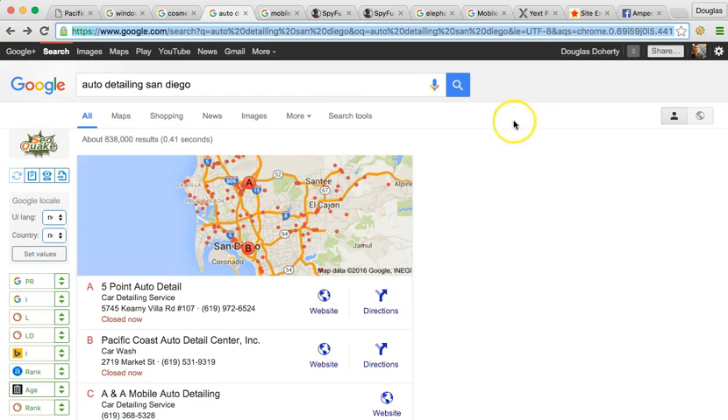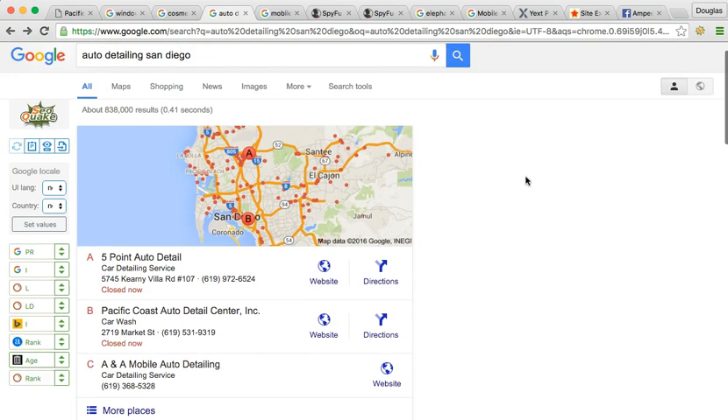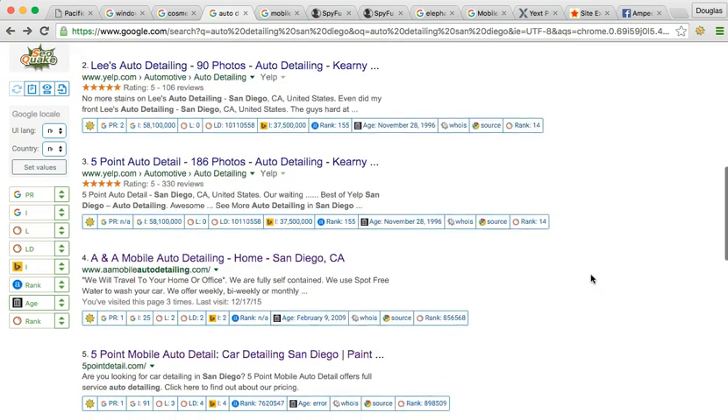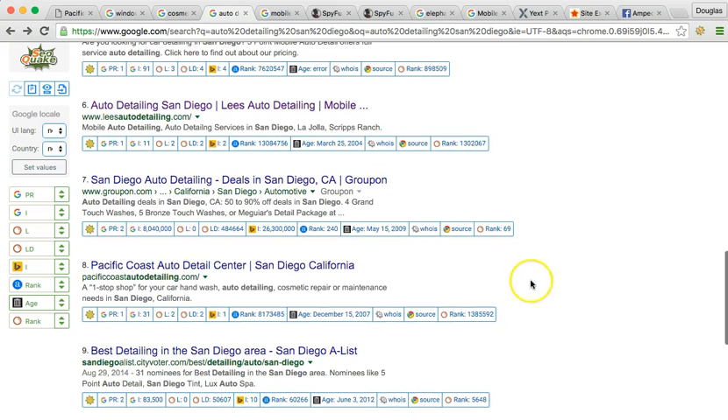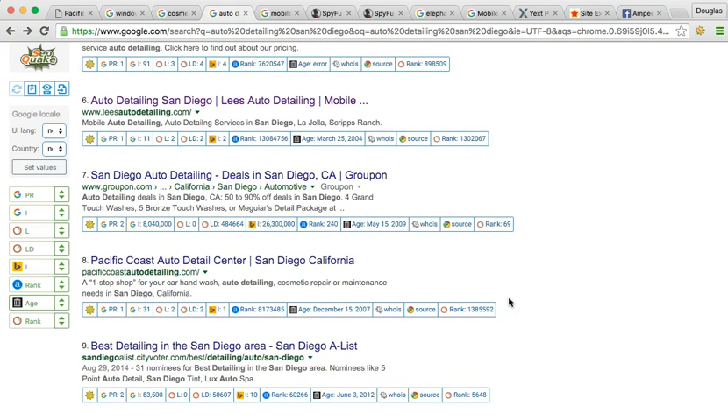So I did type in auto detail in San Diego. You guys have been very progressive in this, as this is the primary service you provide. You are number two in the maps, and as I scroll down, you are number eight on the front page. Business has been good, but the point of this whole thing is no matter how good business is, it can always be better. Especially if you're trying to expand, maybe open another store or even go mobile, SEO is very necessary. SEO is like having wheels and fuel for your car, but for your website.